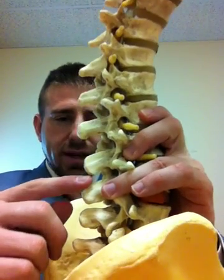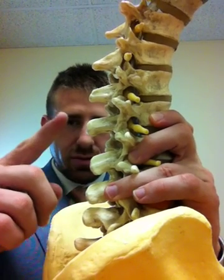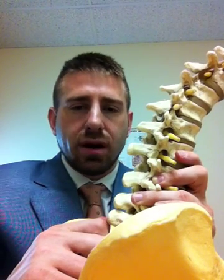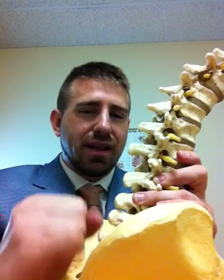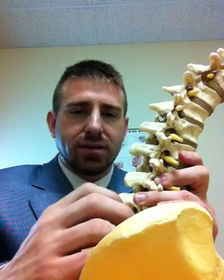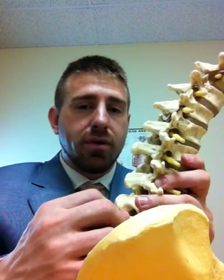The infraspinous ligament is actually the ligament that goes down in between each one of these bones; the supraspinous is on top. What happens is first those turn into a fibrocartilaginous ligament, which is less moist, less mobile, a little bit harder, denser, and not quite as healthy, and then from there they can actually turn into bone.